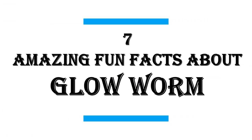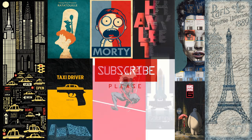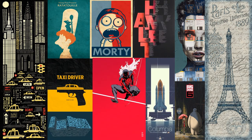In this video I will share with you 7 amazing fun facts about glow worms. We publish new videos daily, so be sure to subscribe to this channel for great content. Without delay, let's start.